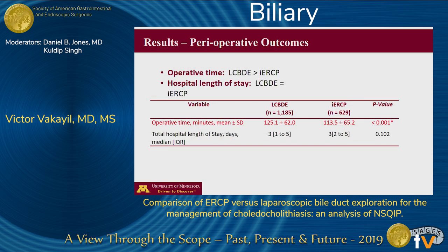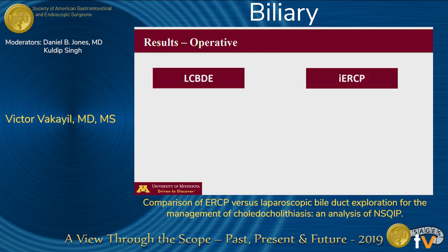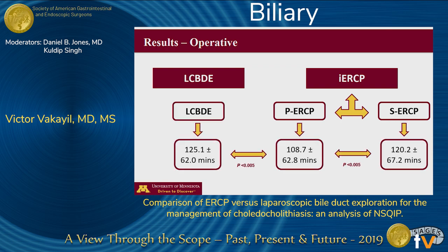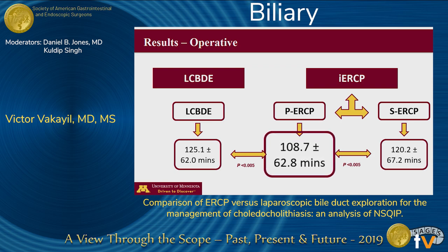The intraoperative ERCP group had a slightly lower operative time; however, the length of hospital stay was similar between both groups. To further evaluate operative time, we stratified intraoperative ERCP into those performed primarily by the surgical team — we call this PERCP — and those secondarily performed by a team of endoscopists — we call that SERCP. We found that ERCPs performed by the primary surgical team resulted in lower operative times compared to either of the other two groups.